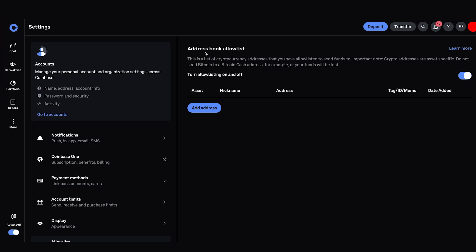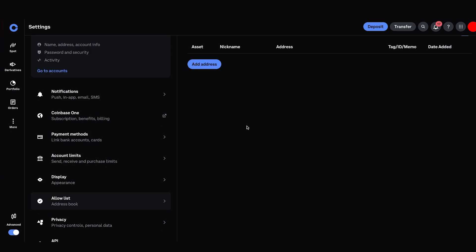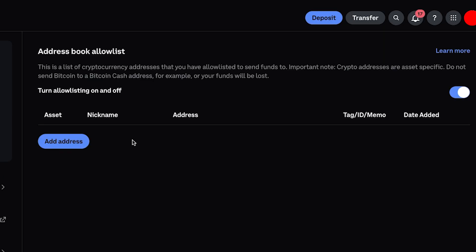This is the address book allow list feature. You can access it from your general settings page on the left hand side, and it pretty much does what it says on the tin. I have this feature enabled, and by the way, to enable and disable this feature you have to go through a verification process — you can't just switch it on and off as you go. It has some effort you have to go through to verify it.